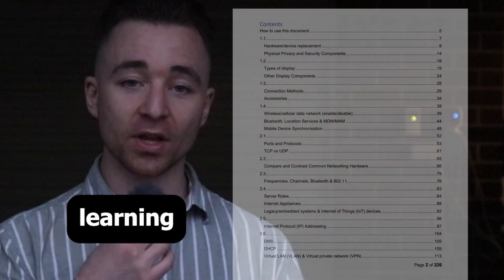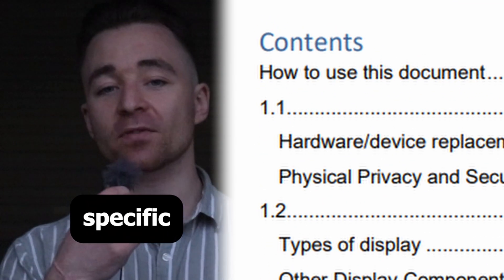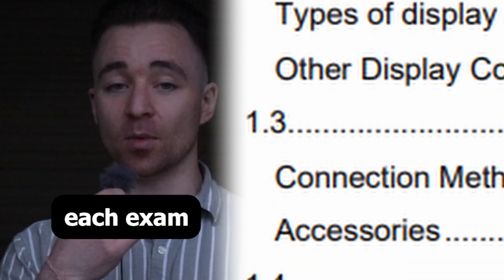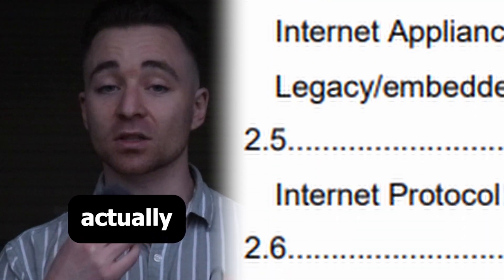For the 1101, I have my learning guide which is broken down not only into specific exam objectives, but also into specific dot points within each exam objective. So it's super organized and super easy to keep track of what it is you're actually learning about.